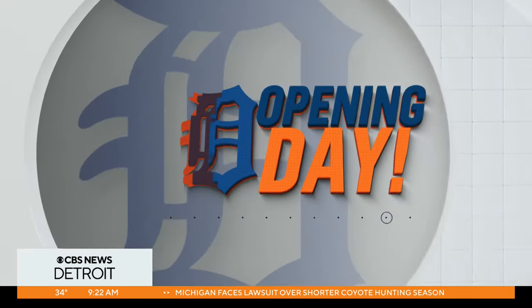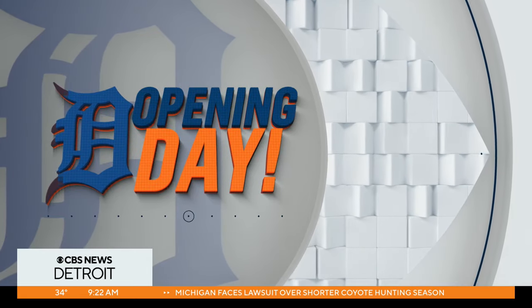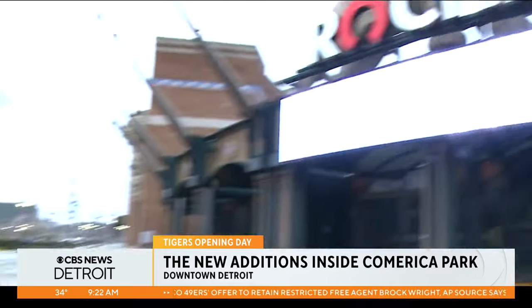Alicia Bergio has much more on some of those new upgrades. It's the time of year Tigers fans have been waiting for — Opening Day. And this season when fans step foot inside Comerica Park, the sights, sounds and smells will surely hit a home run.